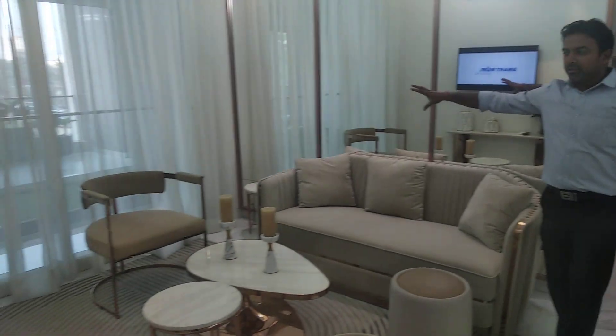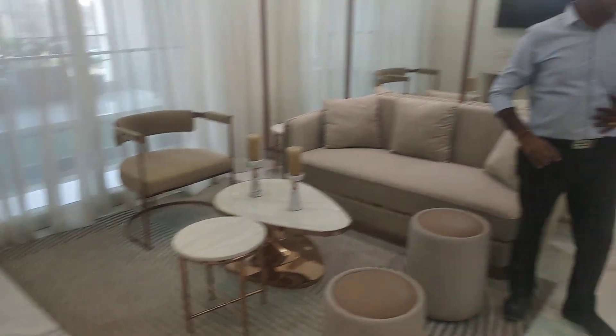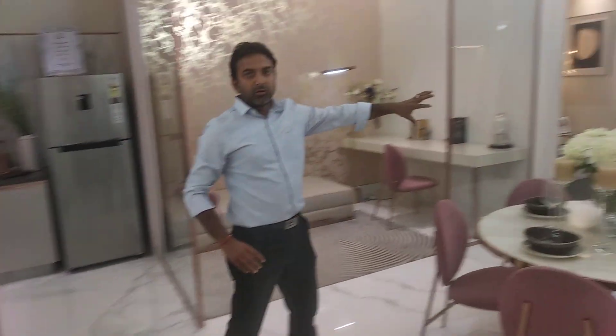I'll show you an apartment in Smart One 61. As you enter the property flat, this is the drawing dining area.